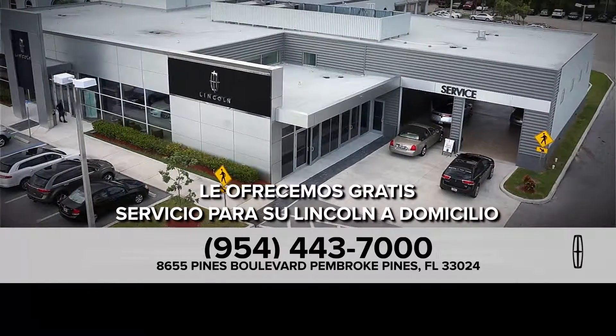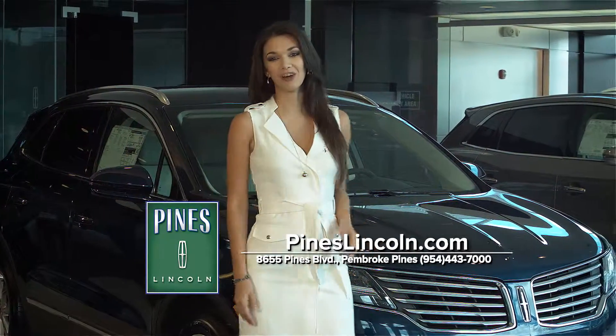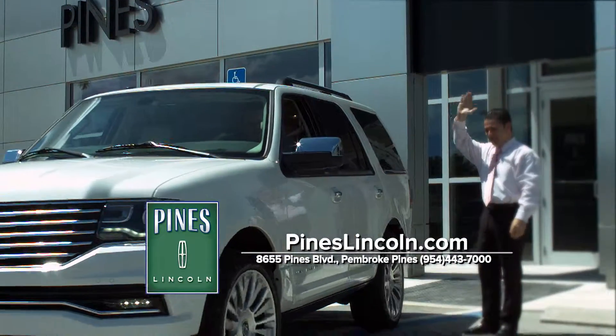Además, le ofrecemos gratis servicio para su Lincoln a domicilio. Ha llegado el mejor momento para descubrir el valor de un lujoso Lincoln de Pines Lincoln. Nos vemos en pineslincoln.com.